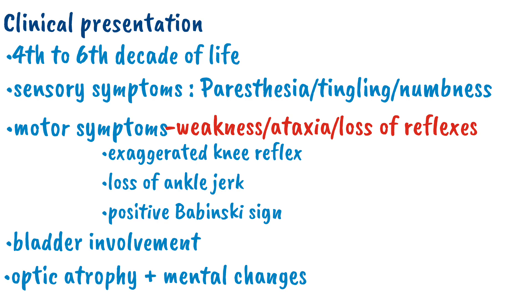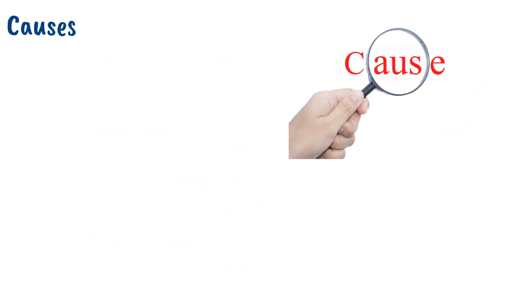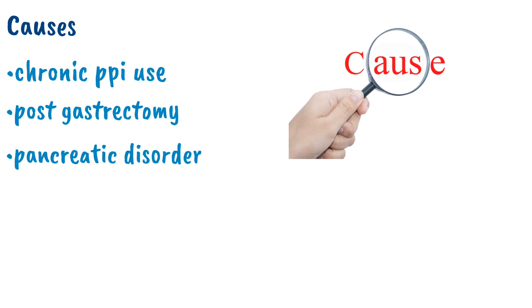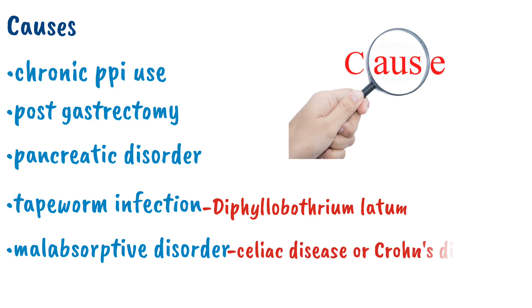That covers the clinical features of sub-acute combined degeneration. Now let's discuss the causes of vitamin B12 deficiency. There are a wide variety of factors, such as chronic PPI use, post-gastrectomy, pancreatic disorders, tapeworm infection such as Diphyllobothrium latum, and malabsorptive conditions such as celiac disease or Crohn's disease.